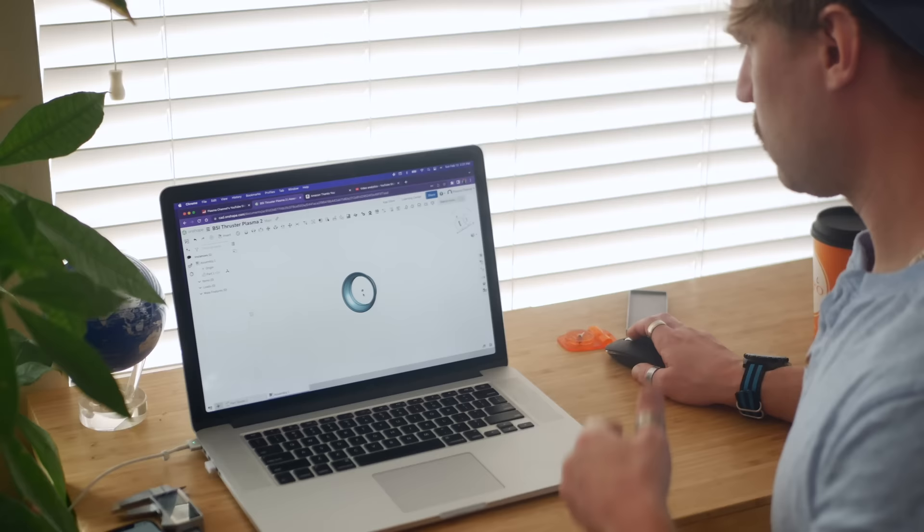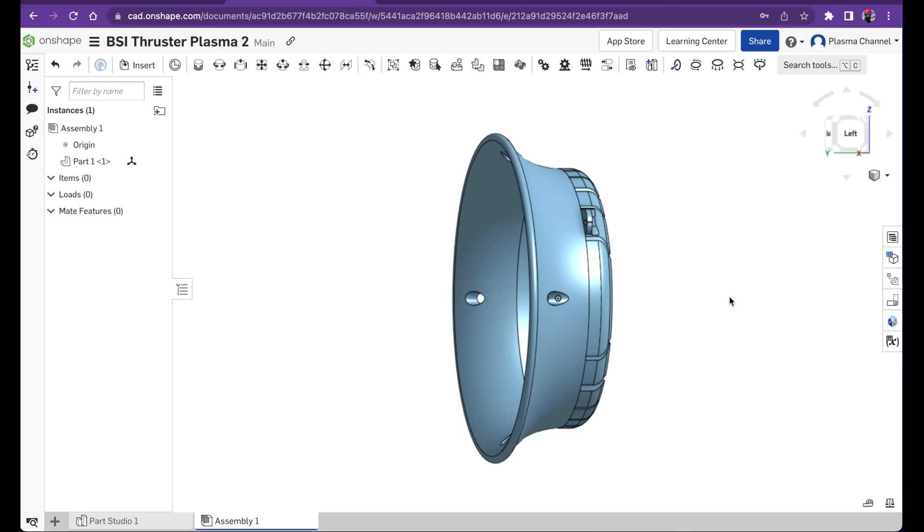I figured the best place to start would be to optimize a single section of the thruster first, and then move on from there. So I started with some 3D design and acrylic work.